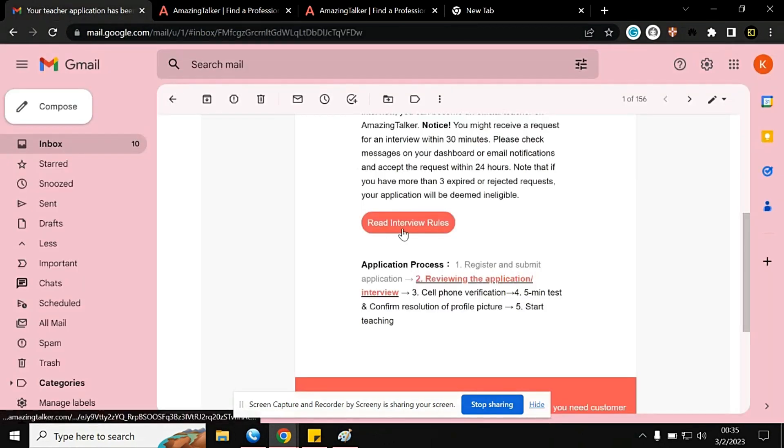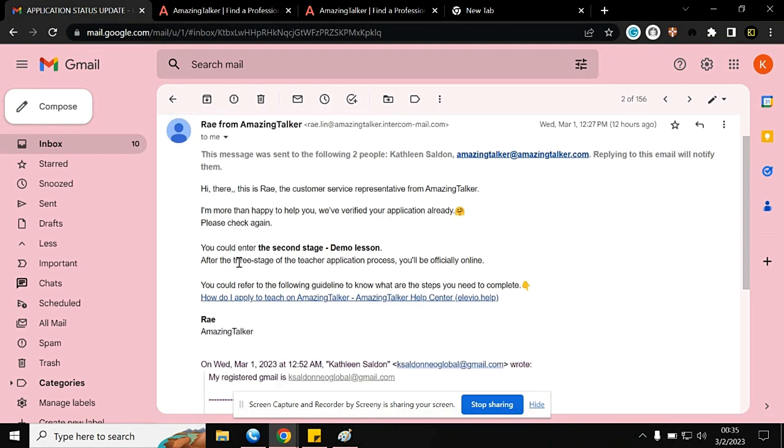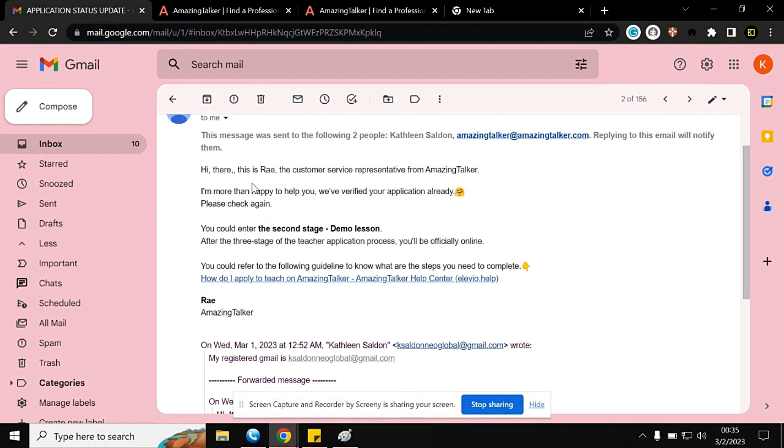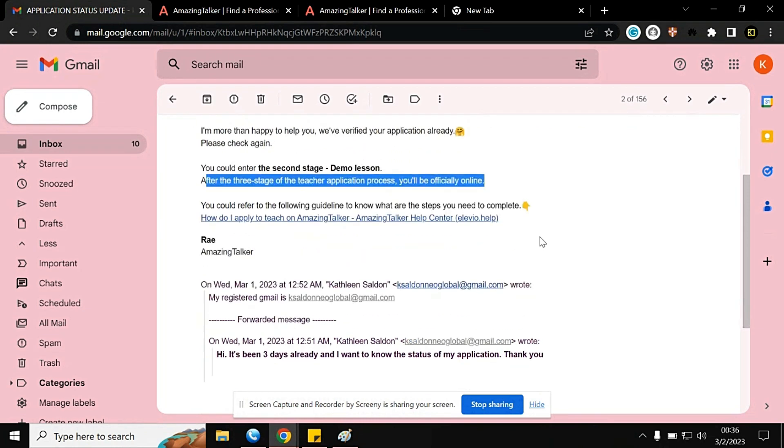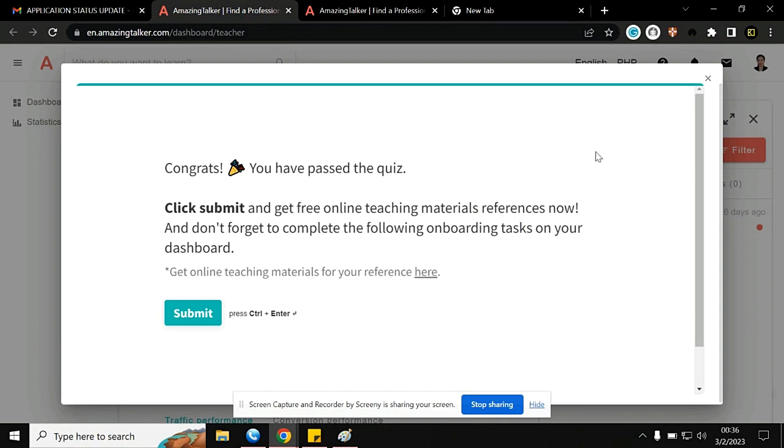I also got another email — this is my application status update. It's from Ray, the customer service representative for AmazingTalker. He says he's happy to help verify my application. It says I could enter the second stage — the demo lesson. The three-stage teacher application process: complete all steps and you'll officially be an online tutor. You can refer to the provided guidelines to know what steps to complete.